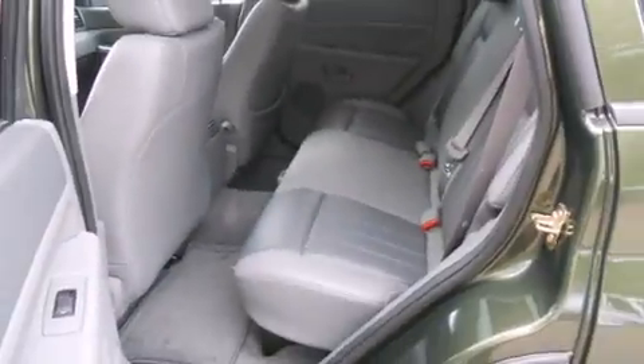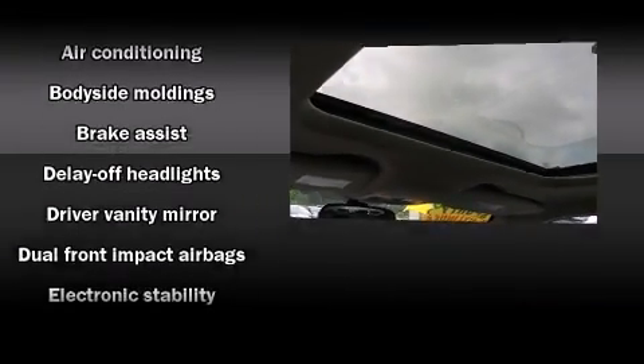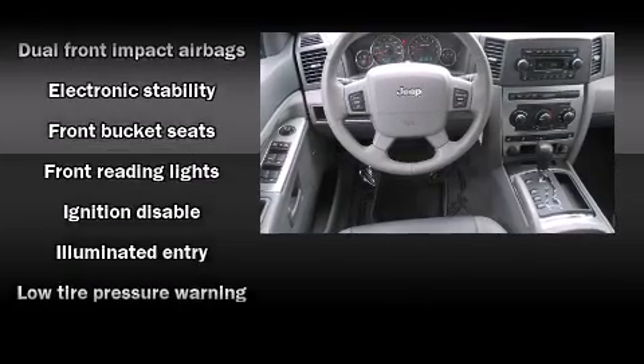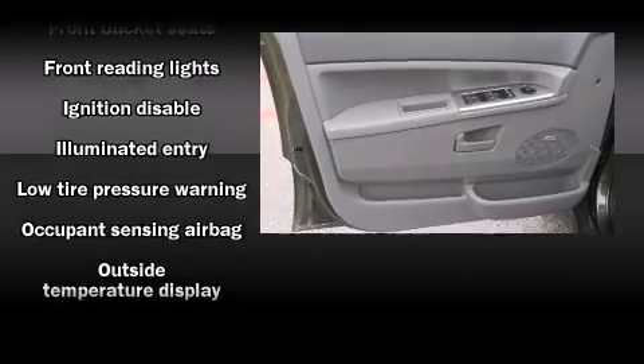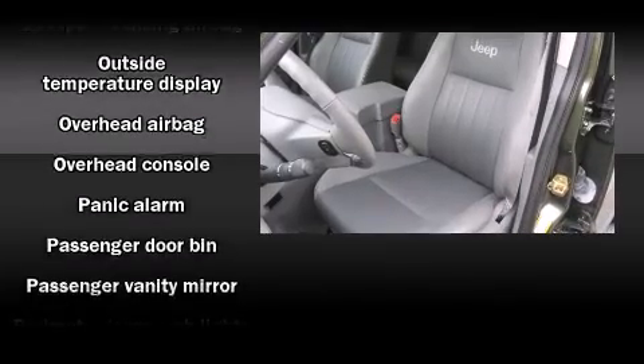Jeep also prioritized safety and security with features such as dual front impact airbags, head curtain airbags, traction control, a panic alarm, and four-wheel disc brakes with ABS. Brake Assist technology provides extra pressure when applying the brakes.